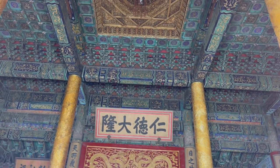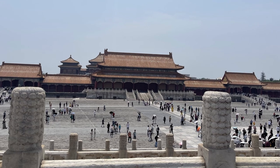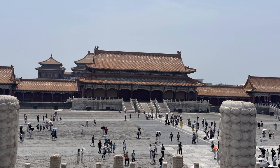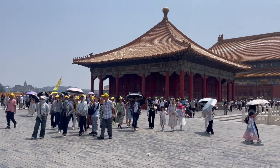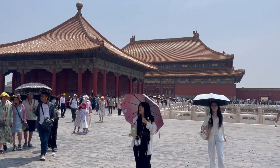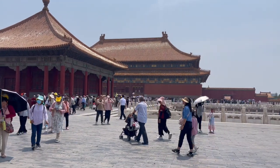Wear comfortable shoes and be prepared to walk — the Forbidden City is huge. It is the largest and best-preserved collection of wooden architecture in the world, spanning approximately 150,000 square meters and having over 9,000 palaces. Exploring this vast heritage site is a challenge which takes at least 3 hours. Therefore simplify the contents of your bag and just take the necessary items such as food, a bottle of water and a camera.